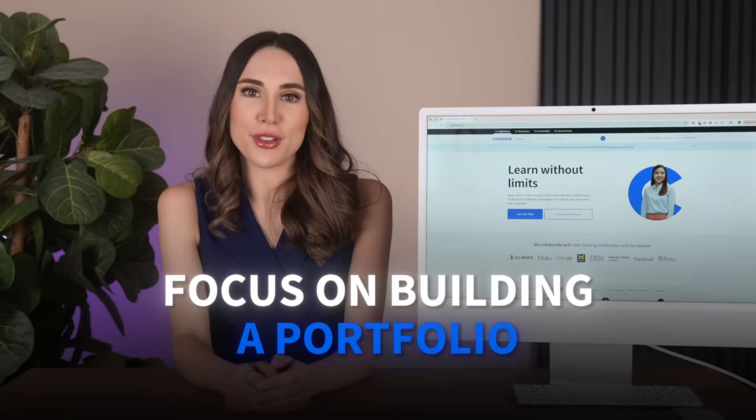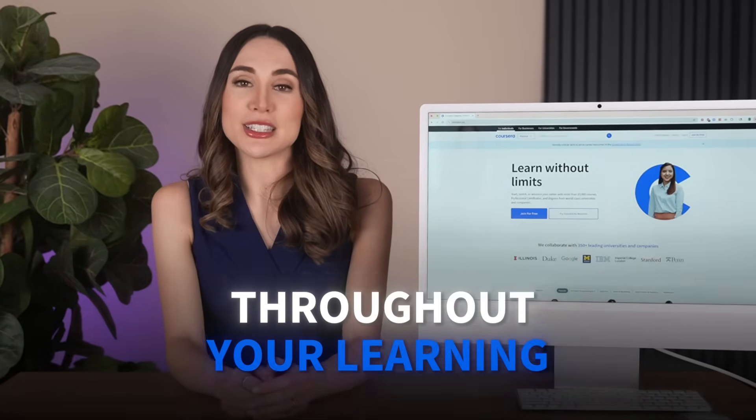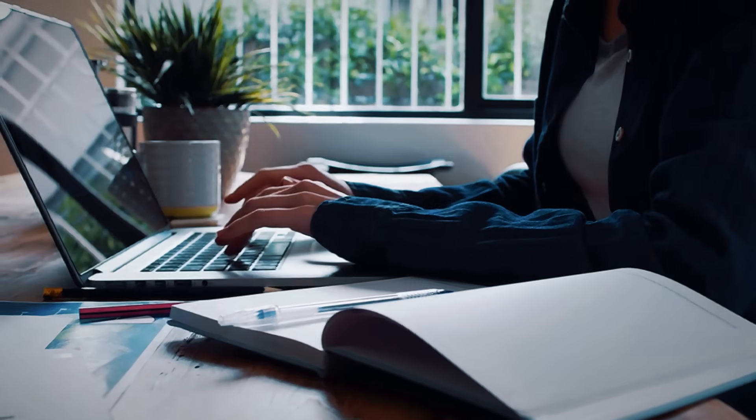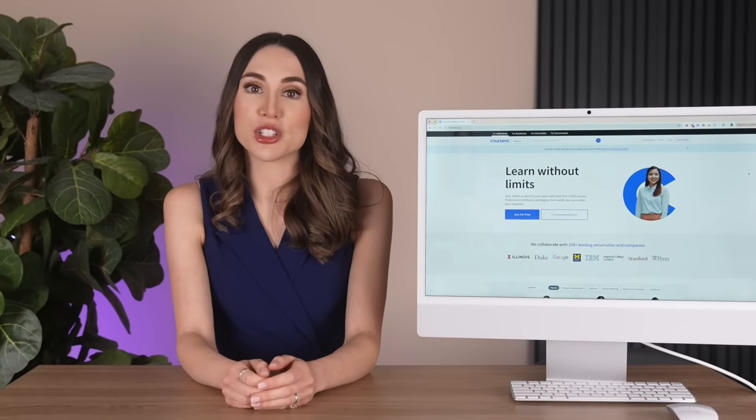Finally, focus on building a portfolio throughout your learning. Each course includes hands-on projects — treat those seriously. Document your process, explain your decisions, and be ready to walk through your work during interviews.